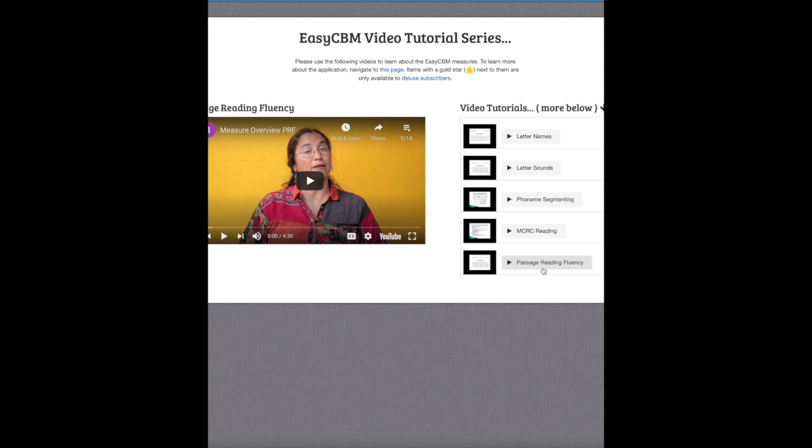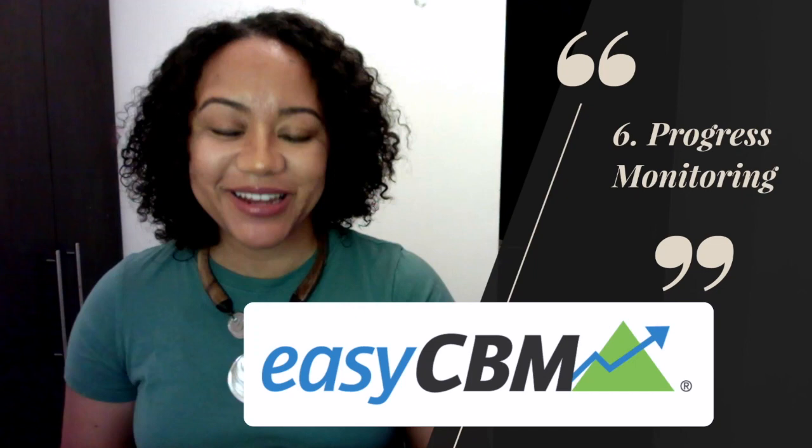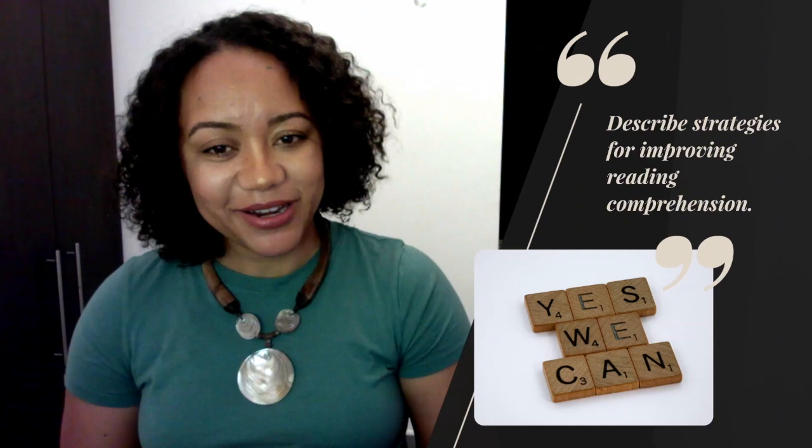Welcome back after that informational overview of Easy CBM — hopefully you found it as exciting and informative as I do. Now, can you describe strategies for improving reading comprehension? We went over several strategies just a few minutes ago. If you don't remember, please rewind the video and pick out some of those strategies to start helping yourself, your students, or your child with reading comprehension skills.